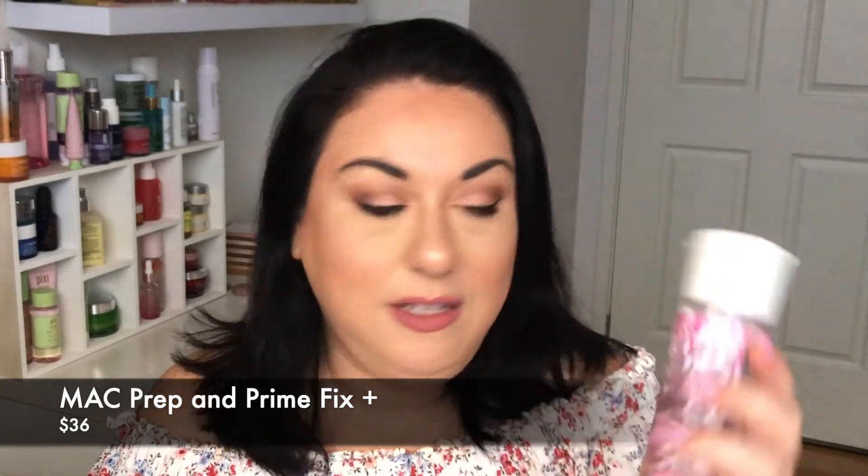If you've ever seen any of my empties videos you'll see I go through this very quickly — this is the Prep and Prime Fix+ from MAC. This one is from the Cherry Blossom collection. I use this for setting my makeup, bringing glow back to my face after powders, refreshing my makeup throughout the day, and turning pigments into a shadow. It essentially does whatever you need it to do — it's a glycerin spray and I just can't go without it. Lots of sprays on the market, but this is one I always go back to.